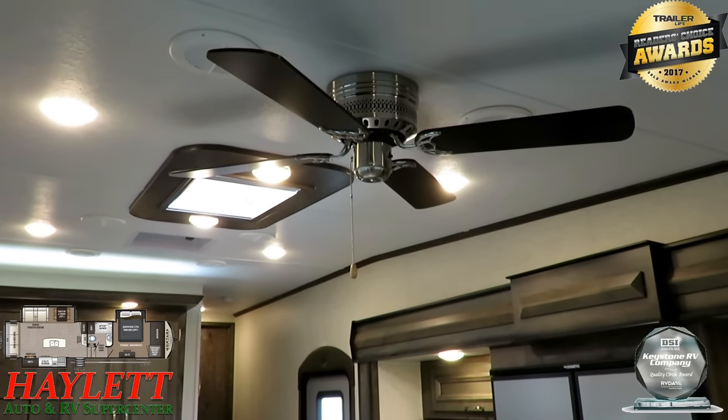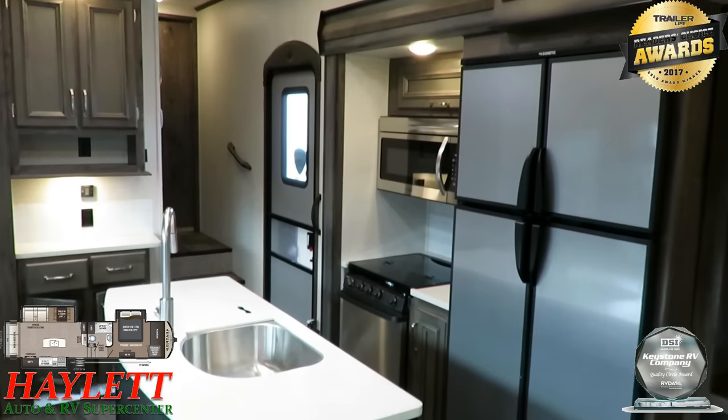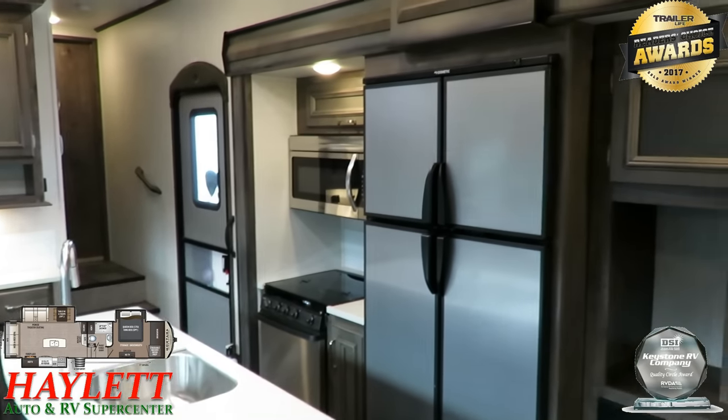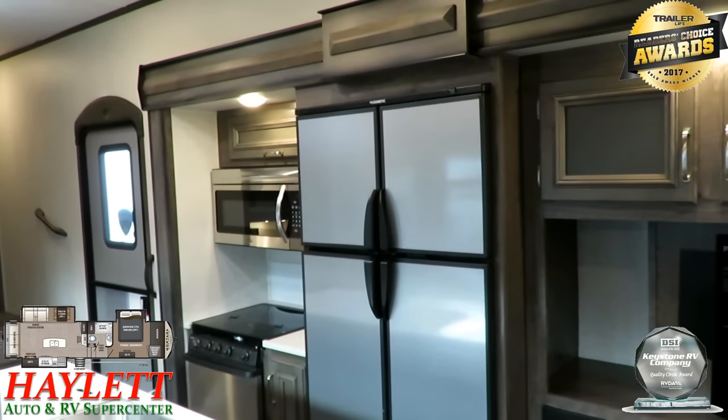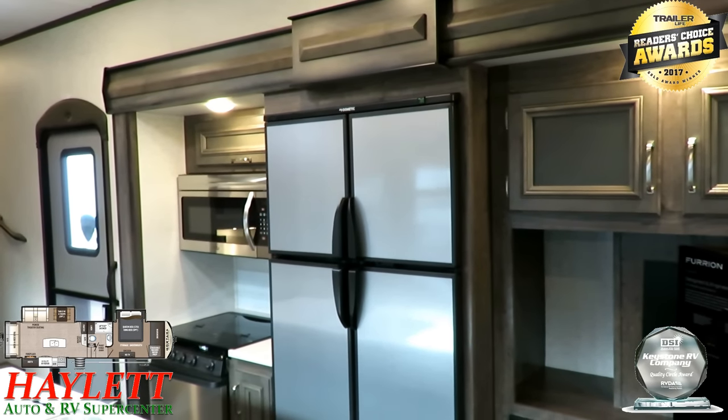We're the largest standalone store, and we service what we sell. What we've found is the service records on electric-only refrigerators — it's not that they're terrible, it's just that we don't like them. There's good, and then there's better, and we like better.